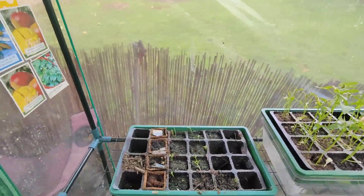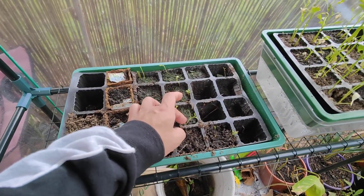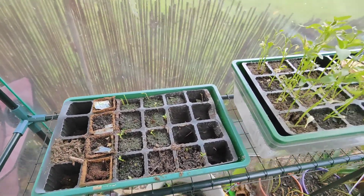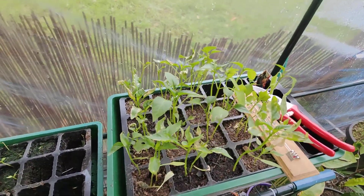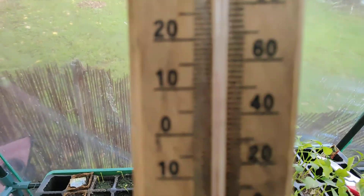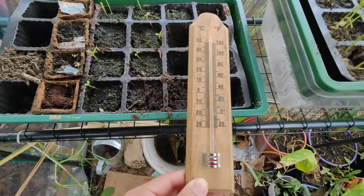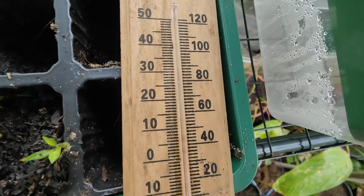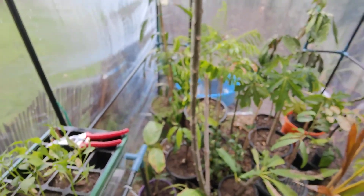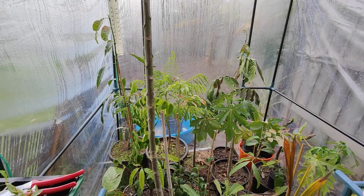Inside the greenhouse — the chilies are almost gone, just a few left that I'll take care of. Some others are doing alright and will be planted in spring. Current temperature in the greenhouse is about 14 degrees Celsius — pretty much the same as outside because there's no sun today.